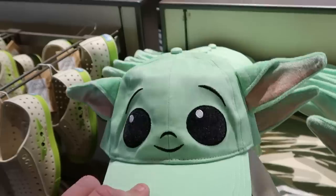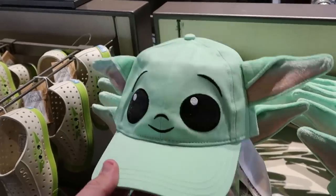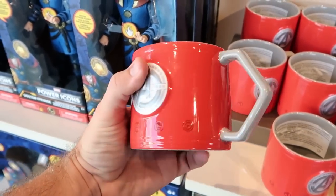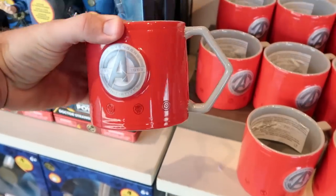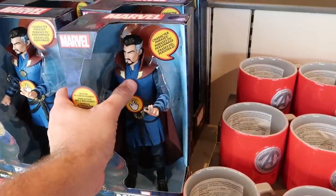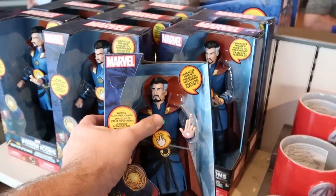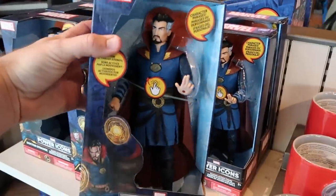Check out the Grogu little kids hats with the ears and embroidered eyes — adorable at $29.99. There's also a new Avengers coffee mug — 'Avengers Established 1963' with all the character emblems underneath, and the handle is just awesome — $19.99. And over here are the Doctor Strange power icons action figures where his hands actually light up — $29.99.